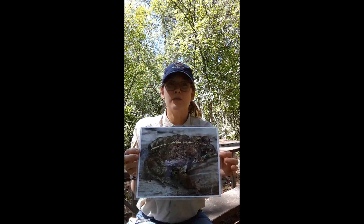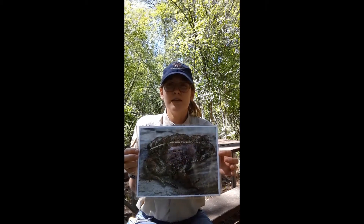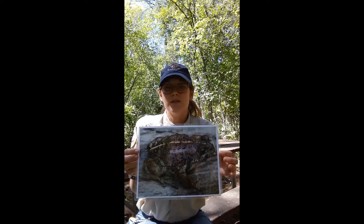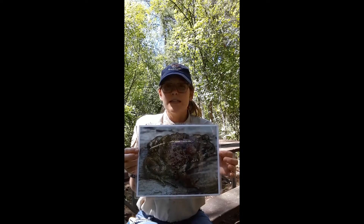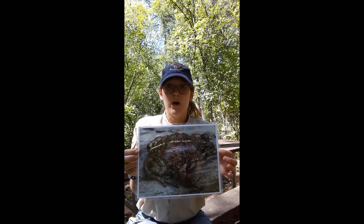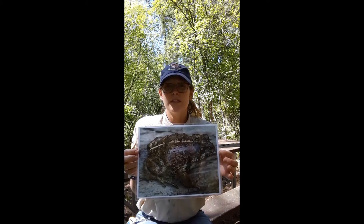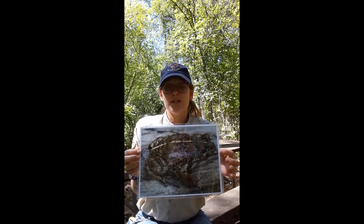The western toad was once one of the most abundant amphibians in the Flathead, but is now listed as a species of concern in the state of Montana. This means that its continued survival is at risk due to declining populations, threats to their habitat, and other factors. Because they breathe through their skin, the western toad and amphibians in general are especially sensitive to air and water pollution. Additionally, habitat loss, ozone layer depletion, and infections caused by a fungus lead to a decrease in their populations.